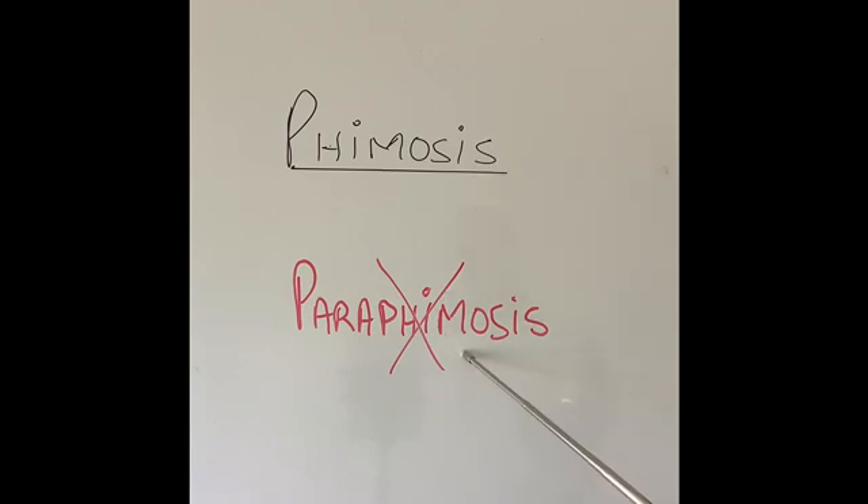Although both conditions affect the foreskin of the penis, phimosis is not an emergency, whereas paraphimosis is a medical emergency.